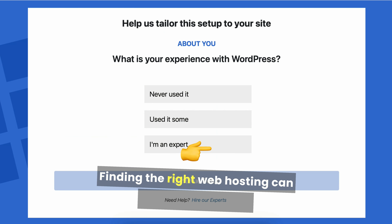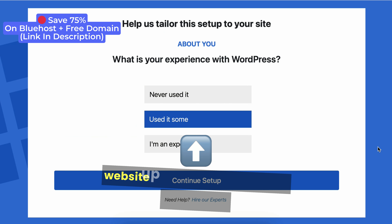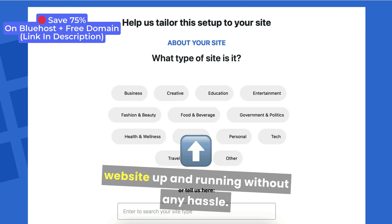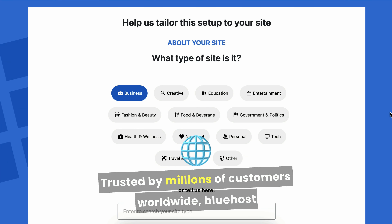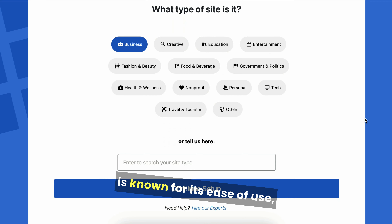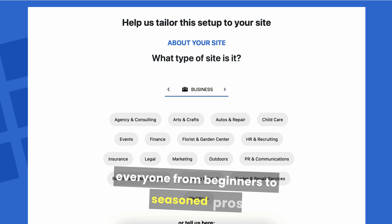Finding the right web hosting can feel overwhelming, but Bluehost makes it simple to get your website up and running without any hassle. Trusted by millions of customers worldwide, Bluehost is known for its ease of use, reliability, and powerful features that cater to everyone from beginners to seasoned pros.